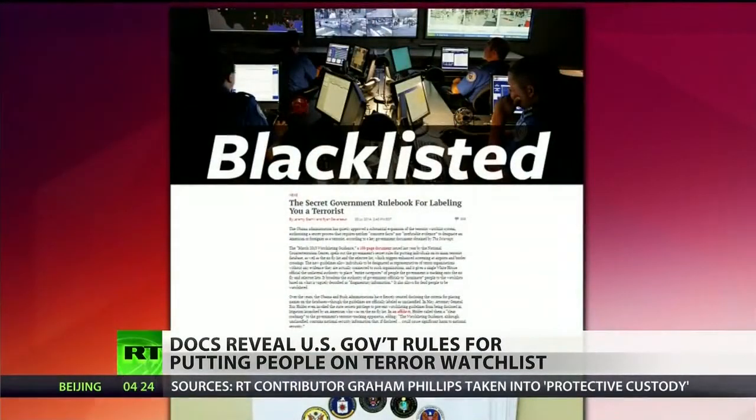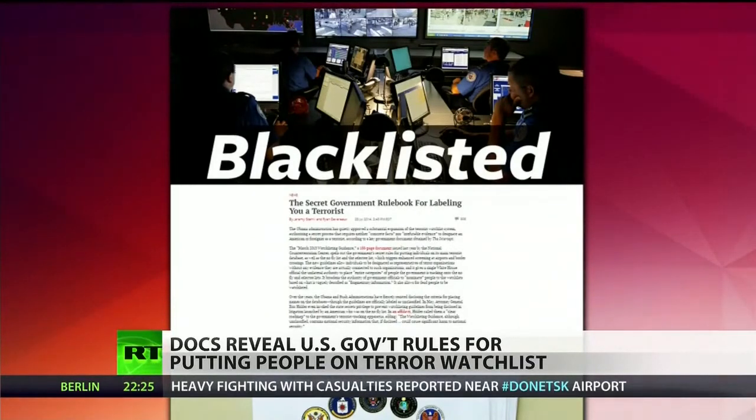It is 166 pages of unclassified information that Attorney General Eric Holder and others have invoked the state secrets privilege to protect. Intercept reporters Jeremy Scahill and Ryan Devereaux discovered that neither concrete evidence nor irrefutable facts are necessary to place a person's name on the list. In fact, all it takes is a single White House official to place an entire category of people on the list.